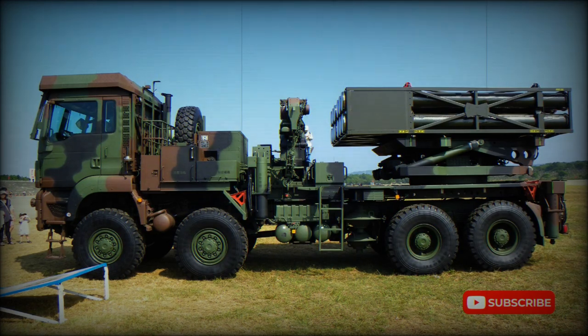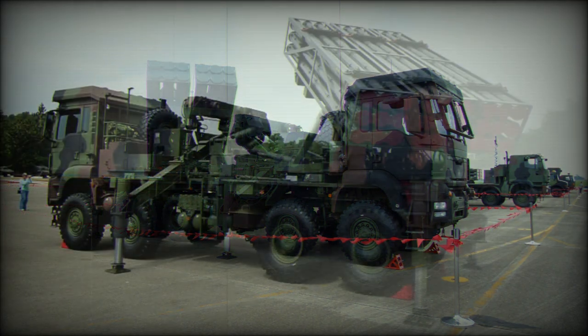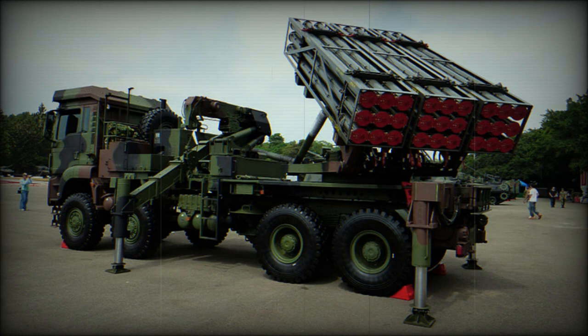The Reiting 2000, or RT-2000 Thunder, multiple launch rocket system made its debut in 1997. It was locally developed in Taiwan to replace the aging Kung Fuong 6 117mm multiple launch rocket system. The RT-2000 entered service with the Taiwanese Army in 2011.